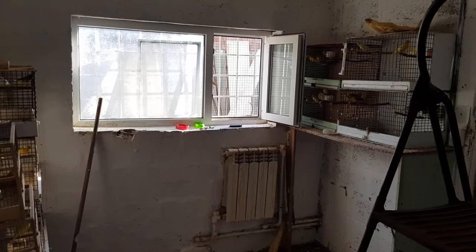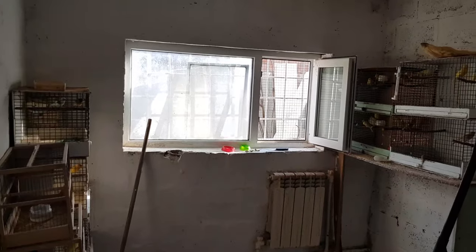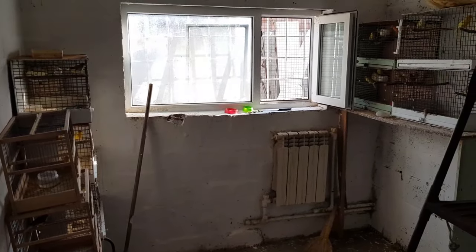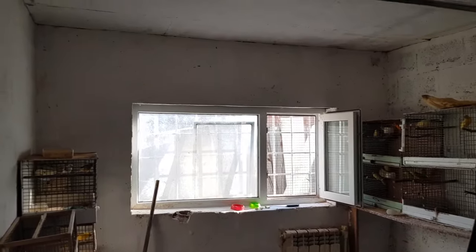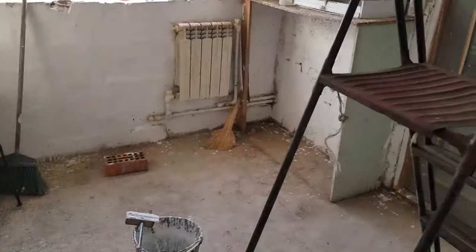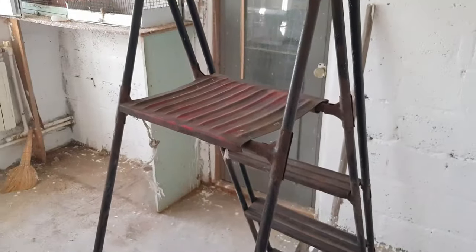Сегодня у нас рабочий момент: канарейки разводятся, птенчики потихонечку вырастают. В комнате у канареек вы слышите эхо — клетки перенесены, идёт уборка и перестройка. Вот видите: веник, метла, известь, лестница стоит. Сейчас идёт рабочий день — потолок белим, всё белим, смотрите как получается.